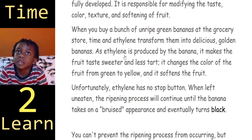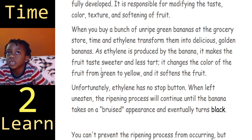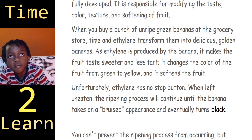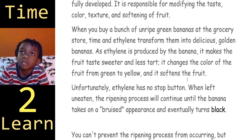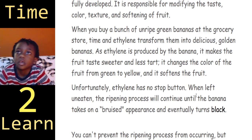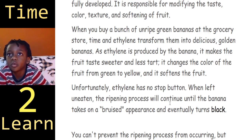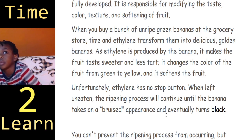As ethylene is produced by the banana, it makes the fruit taste sweeter and less tart. It changes the color of the fruit from green to yellow, and it softens the fruit. Unfortunately, ethylene has no stop button. When left uneaten, the ripening process will continue until the banana takes on a bruised appearance and eventually turns black.